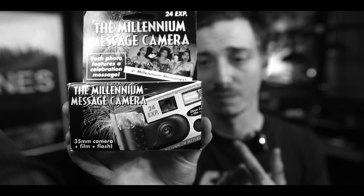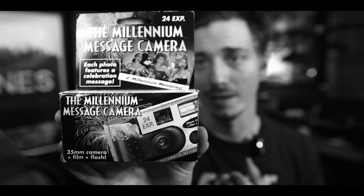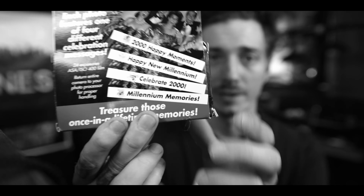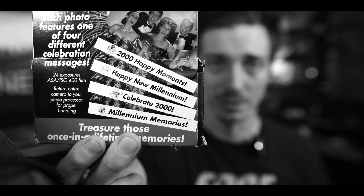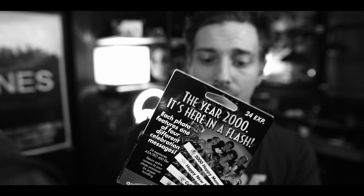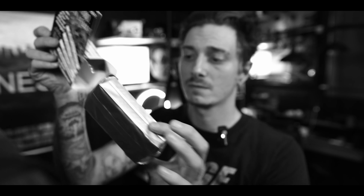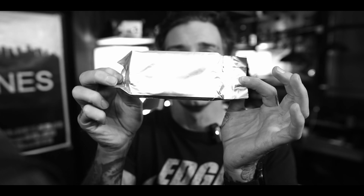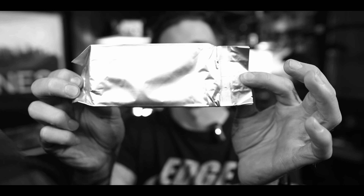This is a disposable camera from 1999 — a New Year's Eve camera that puts one of four different messages on your pictures. It is still sealed, never been used. I'm going to use it — maybe in one of the vlog videos — and get the film developed to see what comes out. I just love stuff like this. I love shooting film, I love the look of film, and when you find crazy niche products like this, I'm a sucker for it.